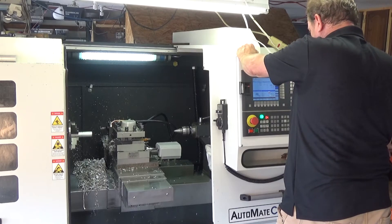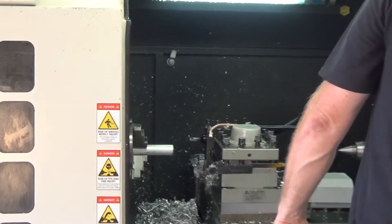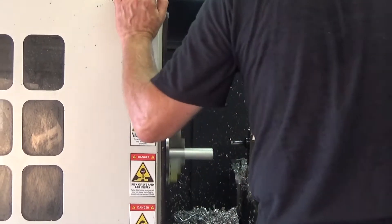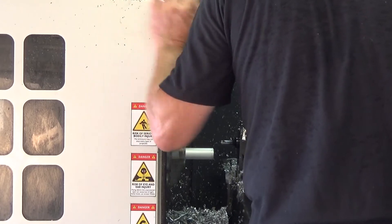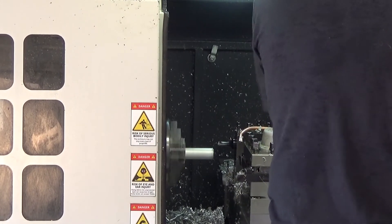Everybody else was three to six months out and that wasn't going to help me in my current situation. I found Smithy and Automate actually from an ad they had on eBay for a piece of equipment they were selling. We bought the Raptor and I can't say enough about the machine. I've run a lot of equipment, very robust equipment in my day, and this machine is absolutely top notch.